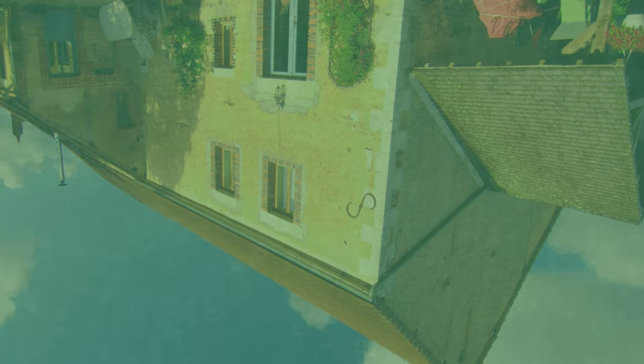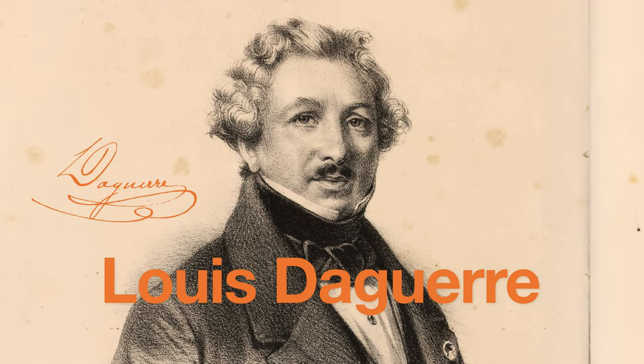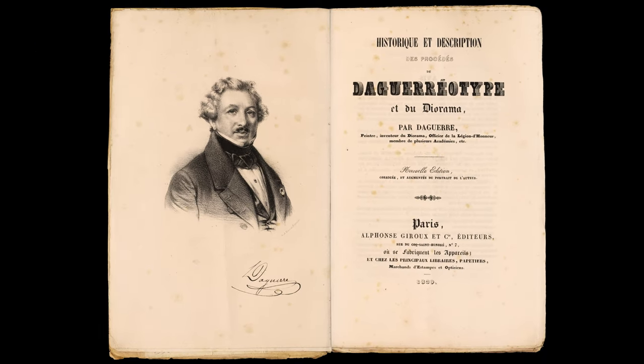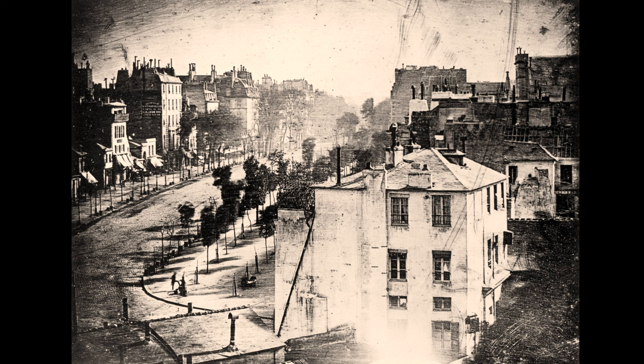While Niepce created the first crude photographs in the 1820s, it would be his associate Louis Daguerre who would perfect the photographic process. In 1839, Daguerre introduced the world to his invention, publishing a how-to guide for his daguerreotype process, as he called it. This daguerreotype photograph, titled 'View from the Boulevard du Temple,' was made in 1839 and is already a big leap from the crude images of Niepce.